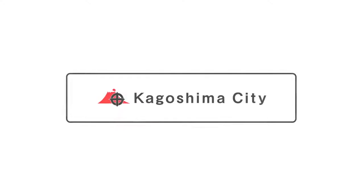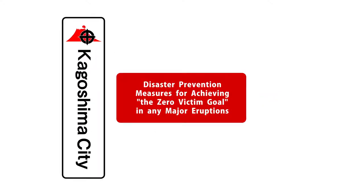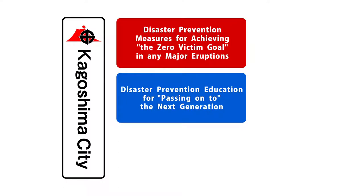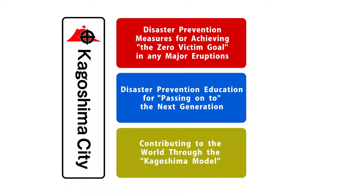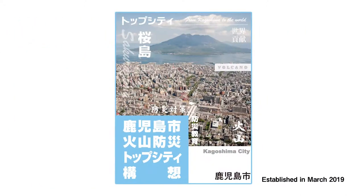With the three components known as the disaster prevention measures for achieving the zero victim goal in any major eruptions, the disaster prevention education for passing on to the next generation, and contributing to the world through the Kagoshima model, Kagoshima City has developed the framework of leading city in volcanic disaster prevention and is working on various measures therein.